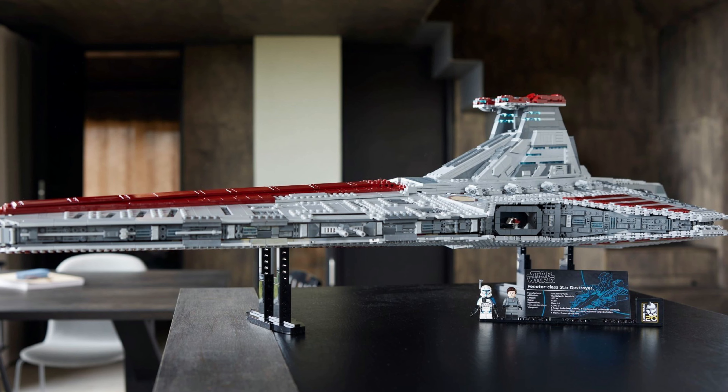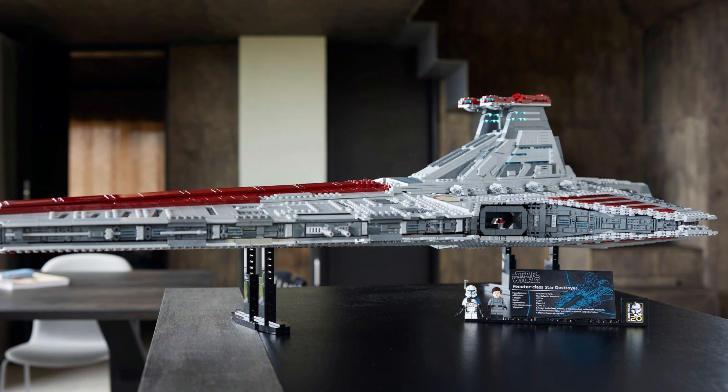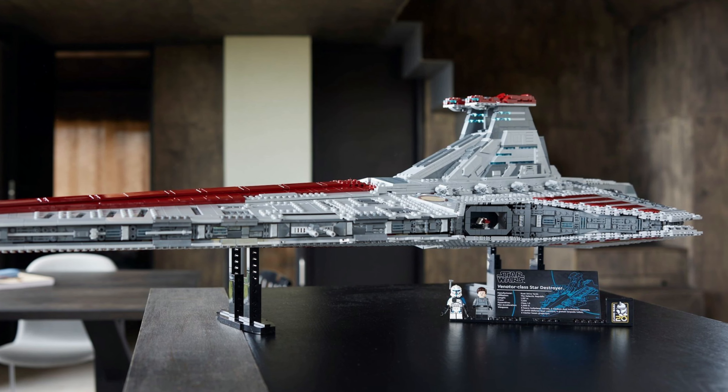Are you excited about the UCS Venator? You can let me know down in the comments. Personally, I'm still amazed that it even exists — I'm so happy it does. If you like Lego Star Wars, you might like some of the videos on the end screen. There will be more Lego Star Wars videos to come, so be sure to subscribe and feel free to like the video. I'm Penn, and I'll see you next time.